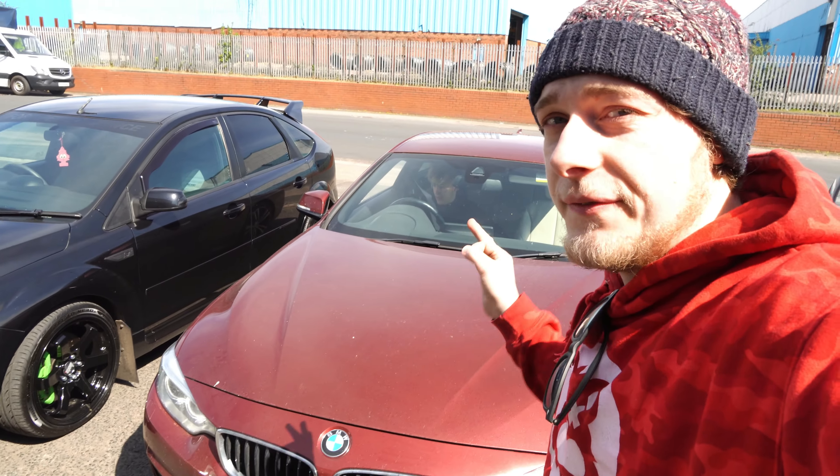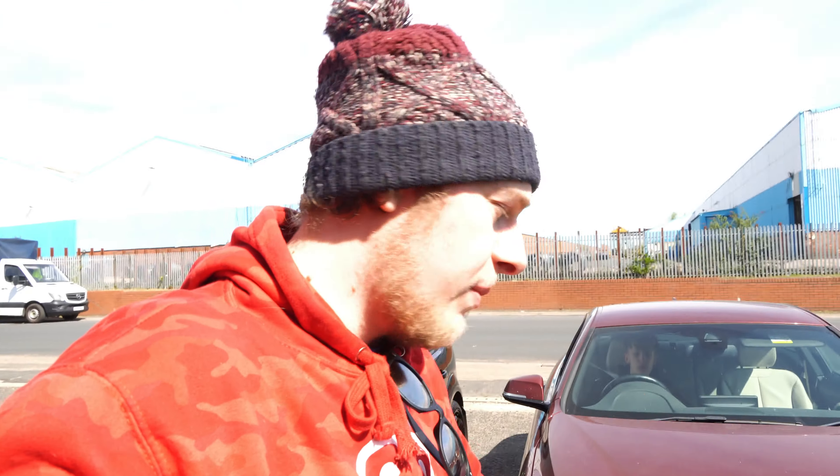What's up guys, I'm Aidan from DK Tune. Today's video is on this gorgeous 435d, which is an absolute weapon. This is the three-litre twin-turbo diesel, which is 315 brake standard, and we put a stage one on it today, so it should be around about 400 brake and 570 foot-pound of torque.